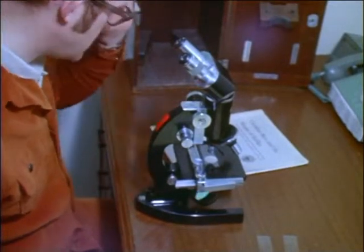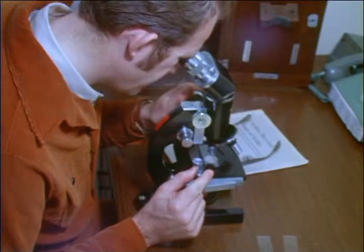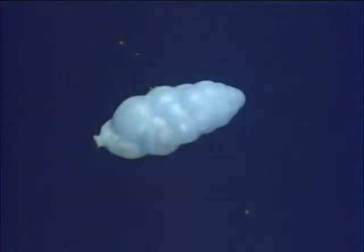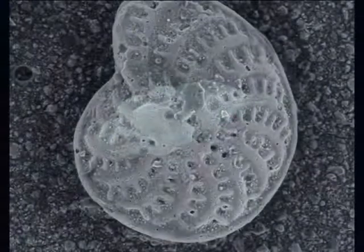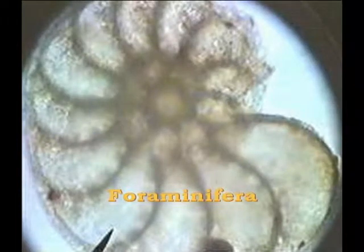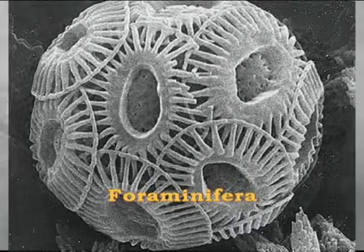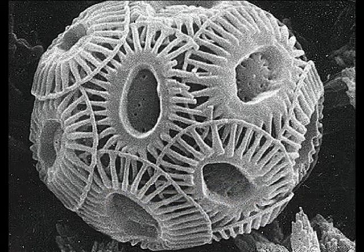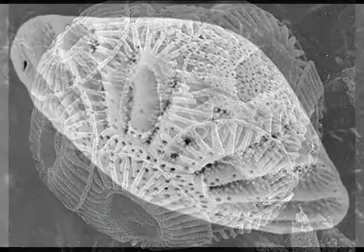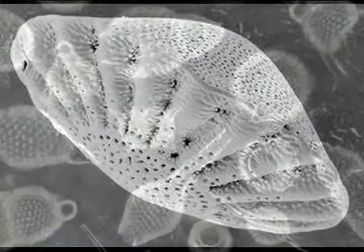The most abundant life forms on our planet are the single-celled organisms. While most are far too delicate to leave any fossil record, there are two groups of protozoans that have shells of lime or silica. One group, known as foraminifera, build microscopic chambered shells out of lime. They are so common that their microscopic shells cover much of the ocean floor. Where such beds have been raised to the surface, they form deposits of chalk.